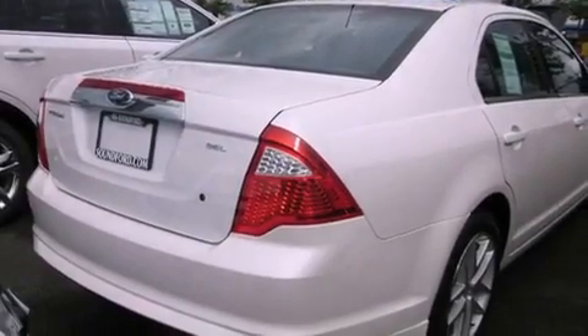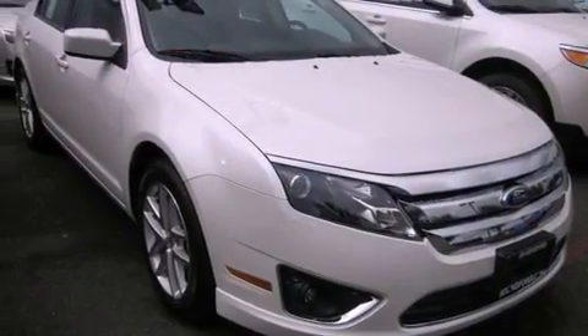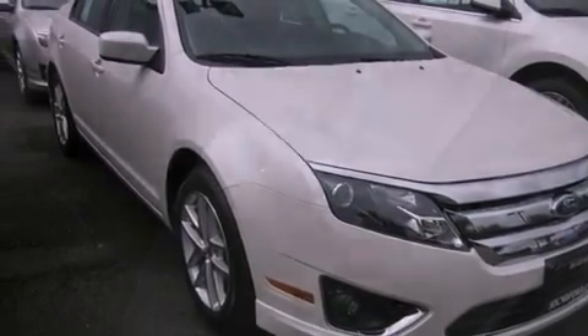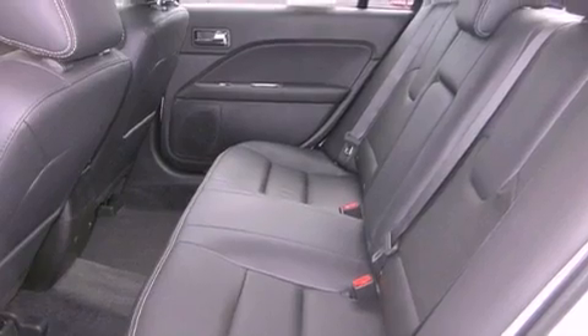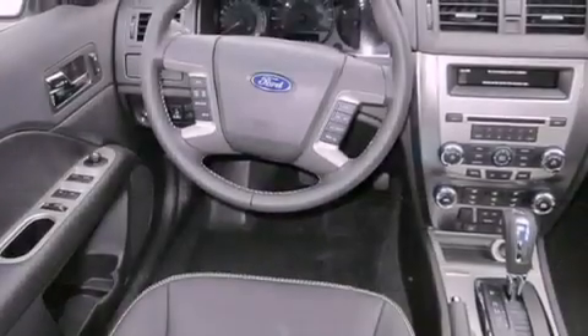Features include heated seats, alloy wheels, cruise control, a CD player, a leather-wrapped steering wheel, fog lamps, traction control, an anti-lock braking system, air conditioning with automatic climate control, and a sunroof that enables you to fill the cabin with fresh air at the push of a button.